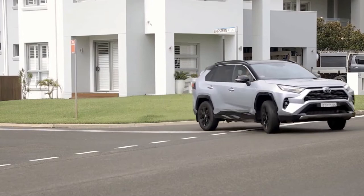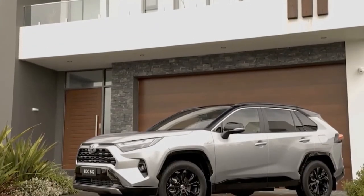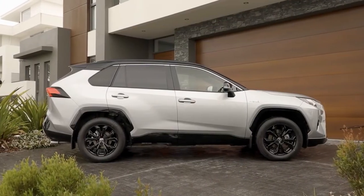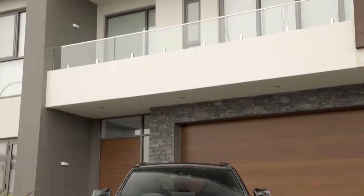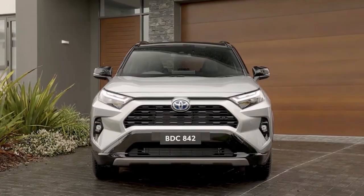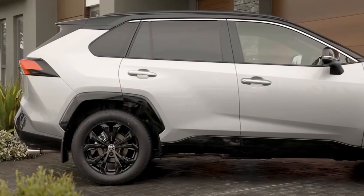The Toyota RAV4 is America's best-selling vehicle, totaling 313,447 units sold through the third quarter of 2021. Now Toyota has announced a slew of updates for the 2022 RAV4, including new colours, redesigned headlights, and a new SE Hybrid trim.